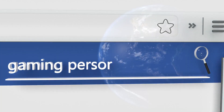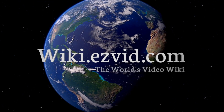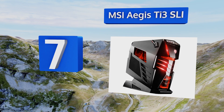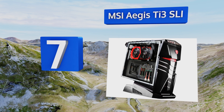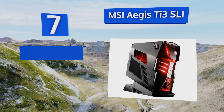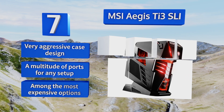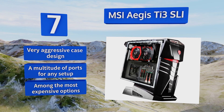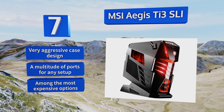At number seven, one look at the MSI Aegis Ti3 SLI says a lot about this ridiculously powerful behemoth. The incredible firepower of dual GTX 1070 video cards processes floating point calculations at breakneck speed, delivering the highest resolution gaming available. It features a very aggressive case design and a multitude of ports for any setup, but it is among the most expensive options out there.